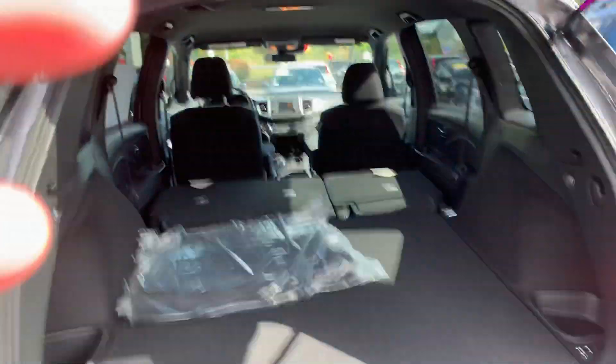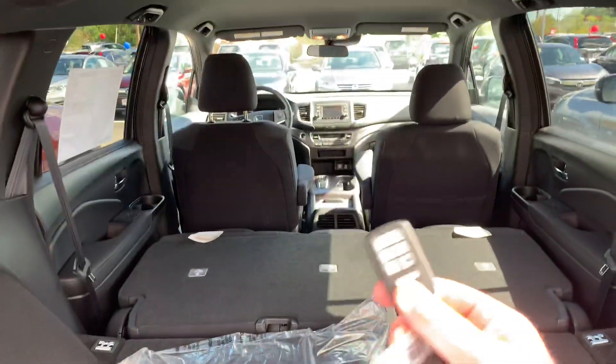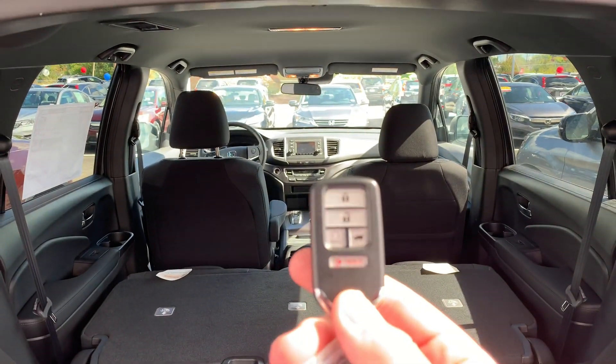Pull up on this. So it's only two rows. You get keyless entry, push button start, and remote start.